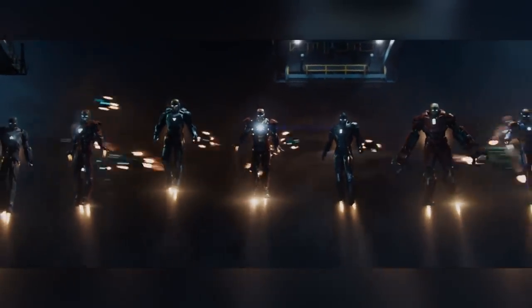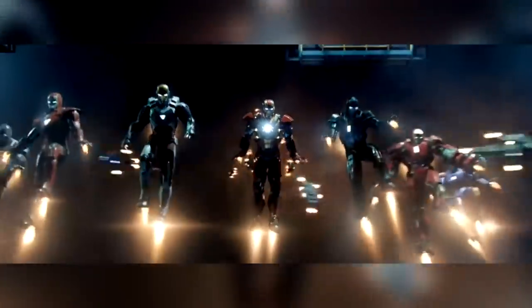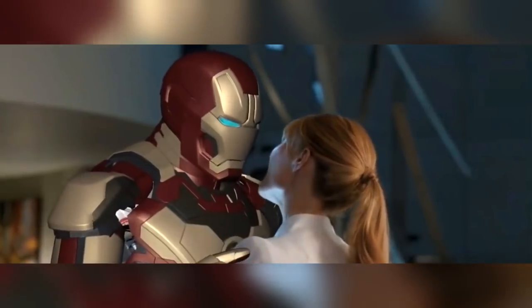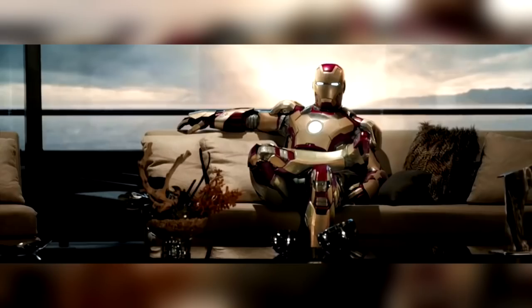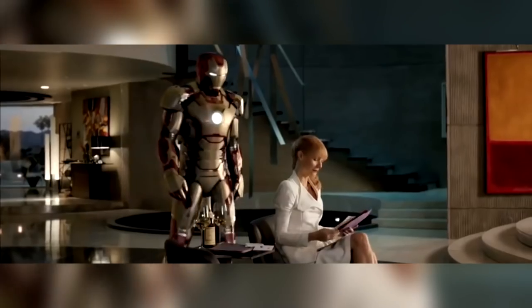A big jump happened in Iron Man 3. Tony Stark creates over 30 different suits — a force he called the Iron Legion. All these suits started from the original suit, but the animators were given additional tools to allow them to alter the rigging on the fly, meaning each Iron Man suit could be made to move in a different way, giving each one its own unique character. However, the rigging for the Mark 42 was by far the most complex.